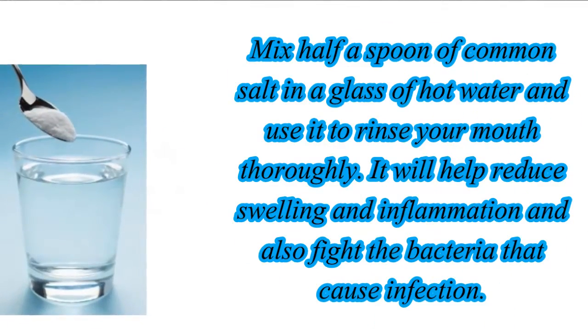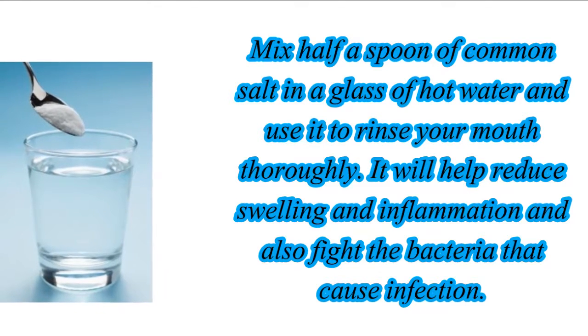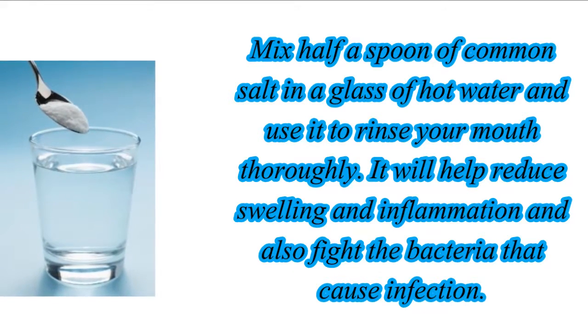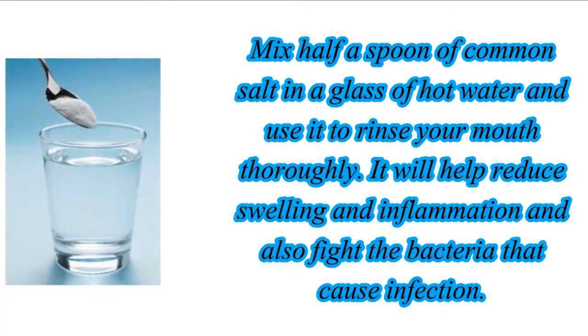Mix half a spoon of common salt in a glass of hot water and use it to rinse your mouth thoroughly. It will help to reduce swelling and inflammation, and also fight the bacteria that cause infection.